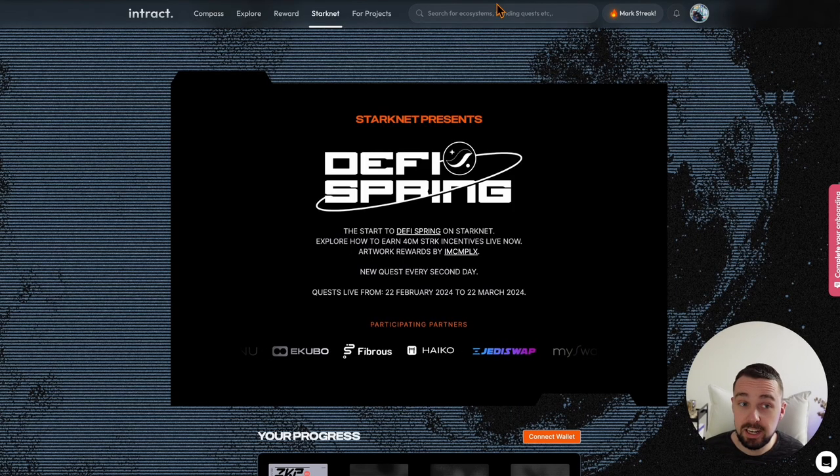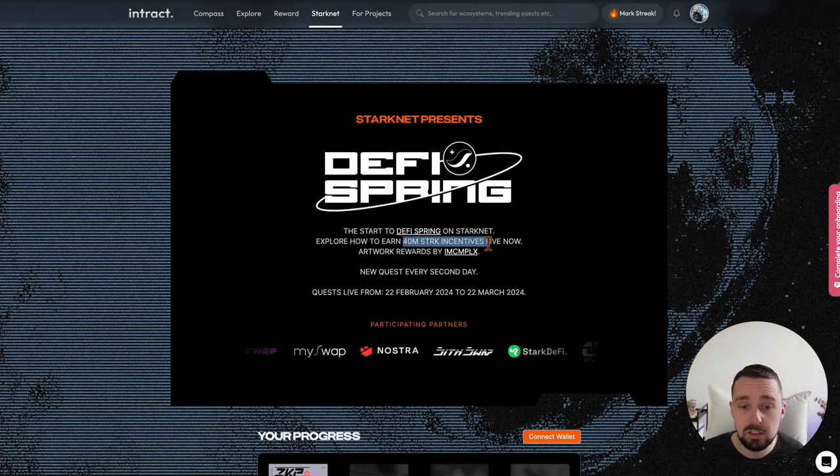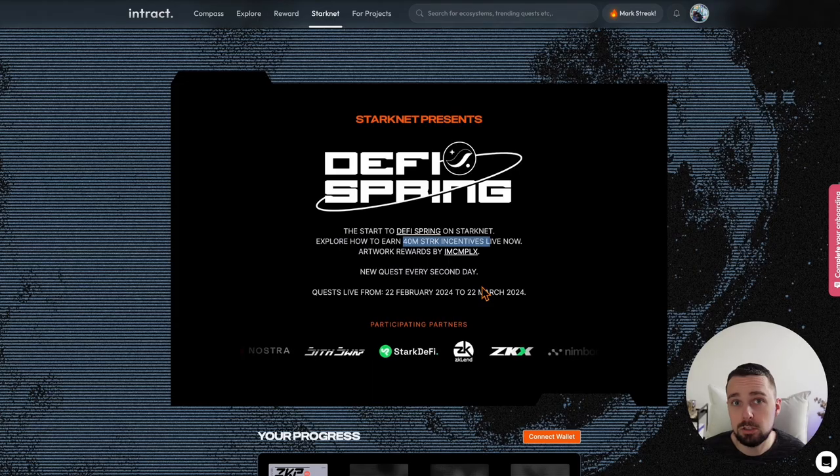Coming to StarkNet, which currently offers the DeFi Spring. They just started on the 22nd of February with 40 million of STRK incentives for the DeFi ecosystem, and every two days you get another quest. I will do this because I got a small StarkNet allocation and currently farming on decentralized exchanges with concentrated liquidity is very profitable. I'm also not happy how the StarkNet airdrop was done, but they changed the tokenomics and the vesting schedule, so in two months we won't see a very big dump from early investors — they smoothed that process a little bit and probably the token is not completely worthless.